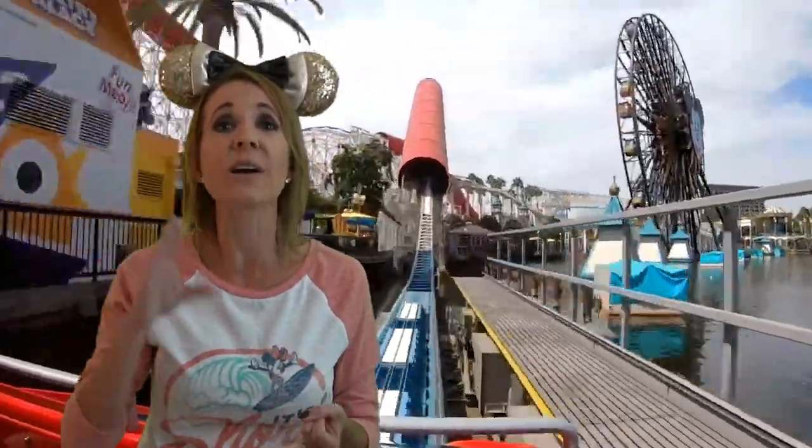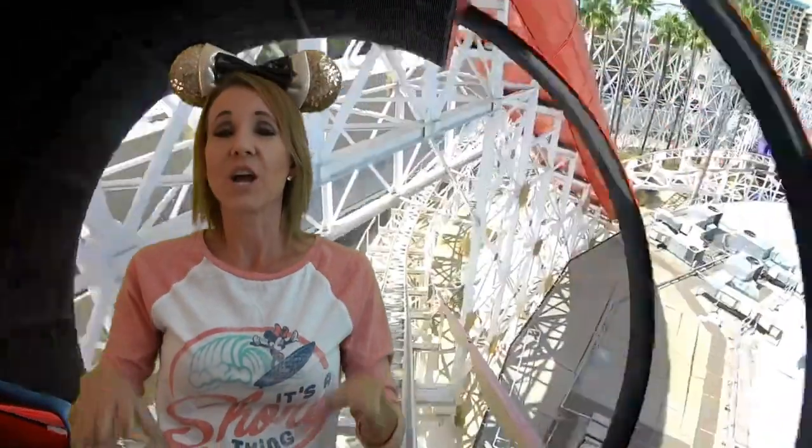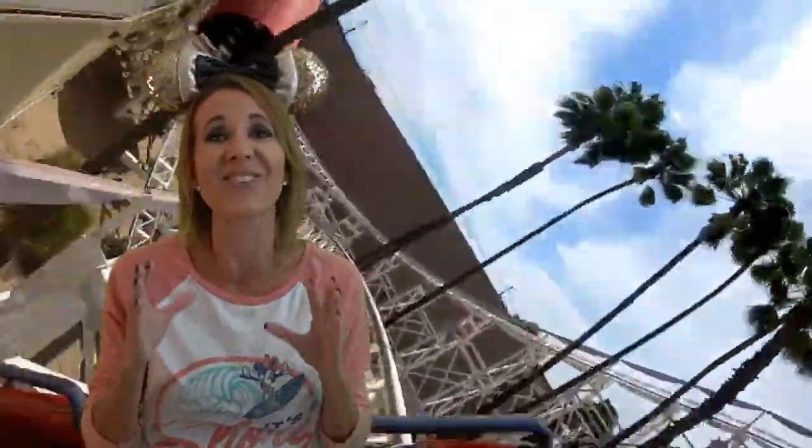Number two on our list is the Incredicoaster. This ride opened in 2001 when Disney California Adventure opened on opening day and it was titled California Screamin'. This ride has a maximum speed of 55 miles per hour — it is the fastest ride in all of Disney California Adventure or Disneyland park. Right at the beginning it stops you, does a countdown, and you take off so fast uphill. It is incredible and such a rush — it's one of my favorite parts of the ride and makes me scream every time.